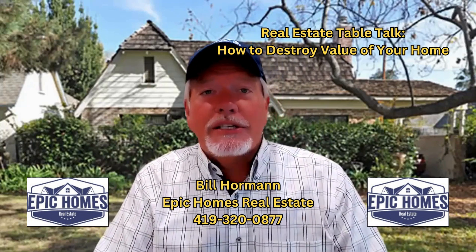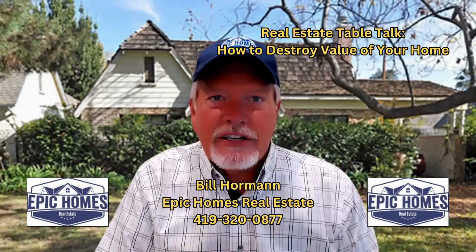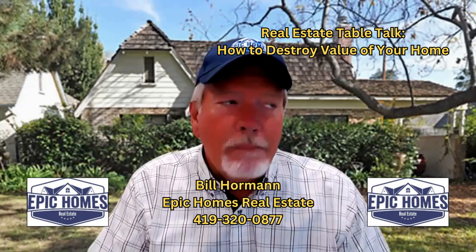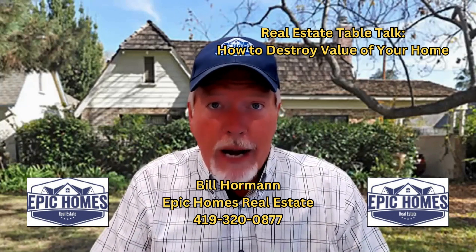In the first two episodes, we discussed not maintaining your property — the roof, the HVAC system, maybe leaks in the home. And on day two, we discussed over-personalizing your property.